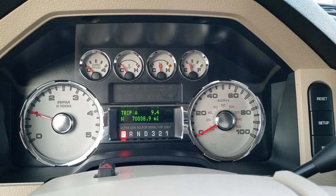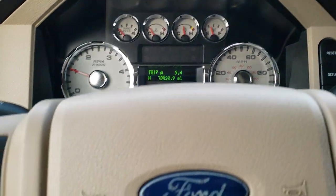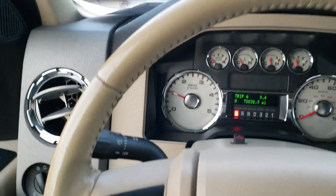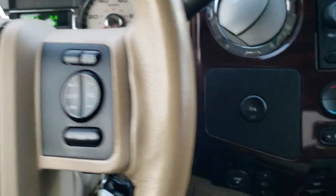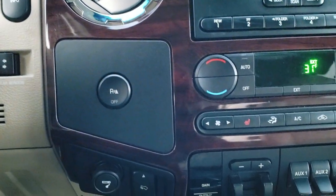It has an outside compass display as well as a mileage display. You get cruise controls on the left and audio controls on the right, as well as your backup parking sensors.